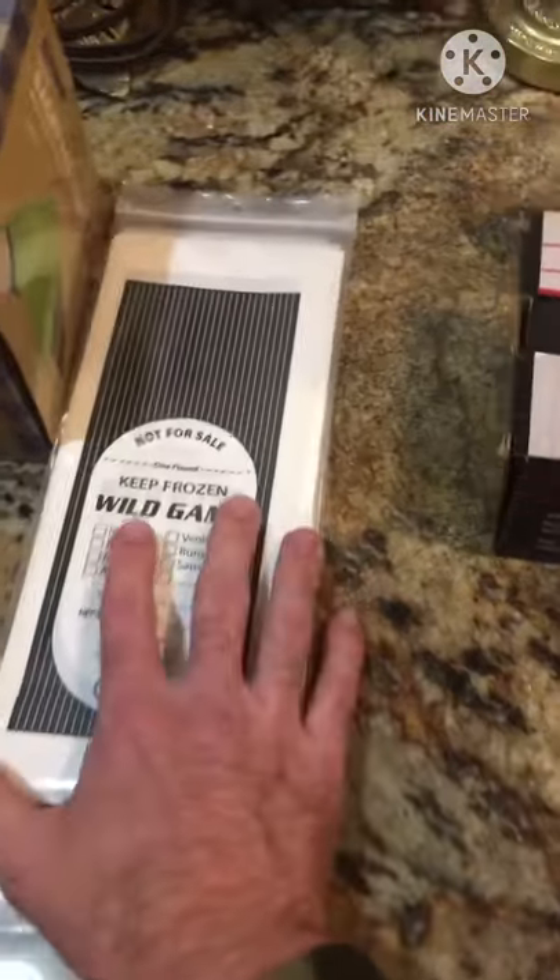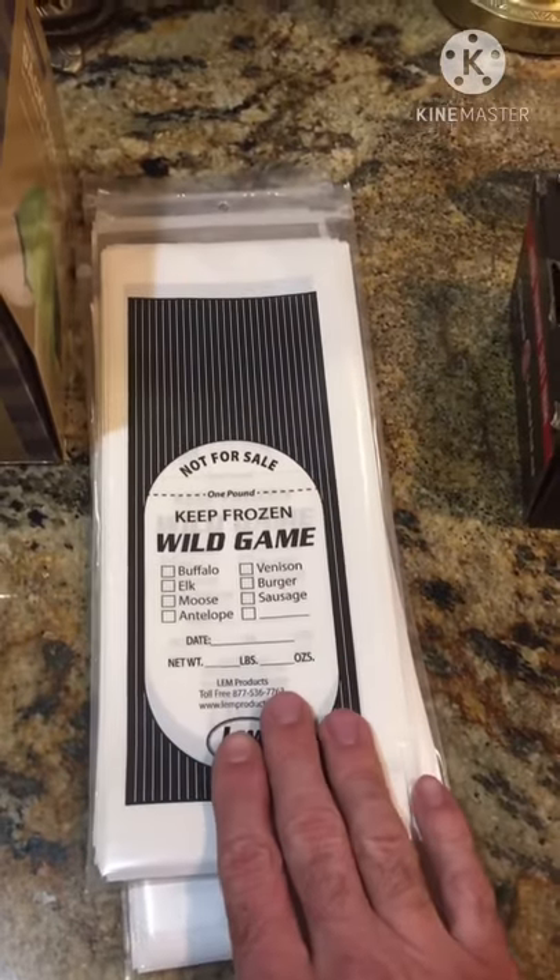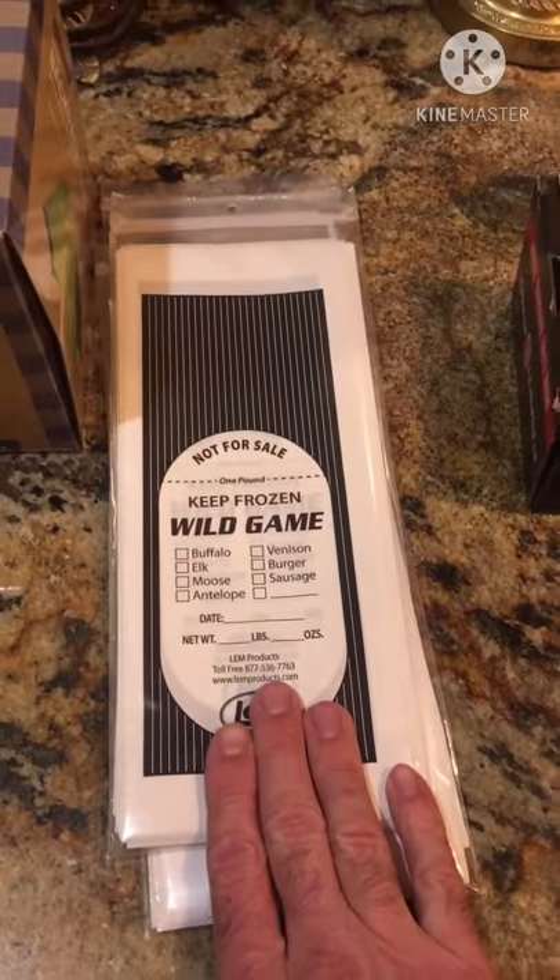I needed some more bags to put burger in when I grind up deer meat, and they had those in stock, so I got some of those.